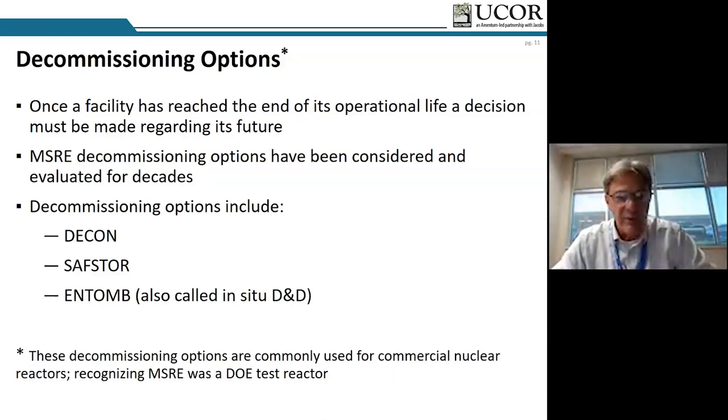Decon is typically done immediately following operations, when staff familiar with the operational history are still on site. There's a real benefit to decommissioning immediately after operations. One of the disadvantages is that the facility is at its highest level of radiation fields, which poses a challenge. So a lot of times we end up in safe store, where for some period of time the facility is in a safe condition, allowing for significant radioactive decay to occur.